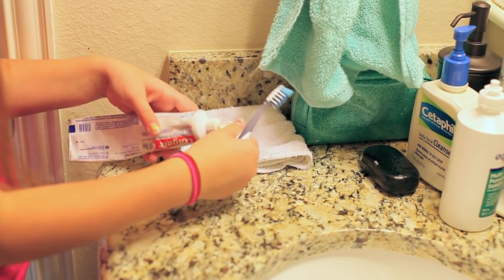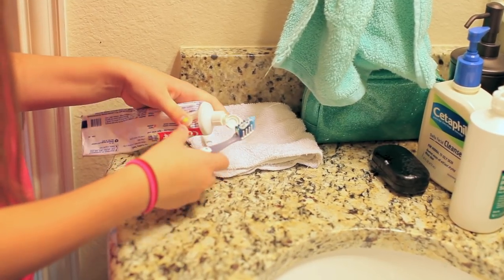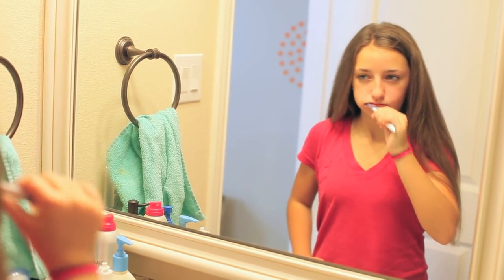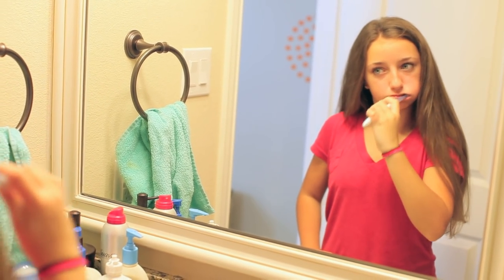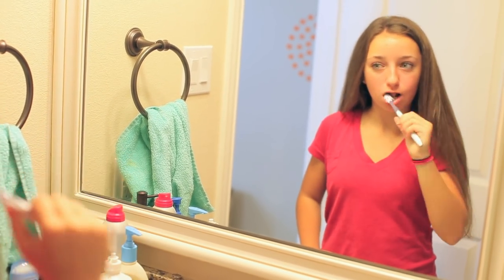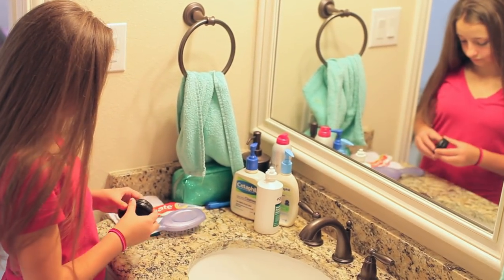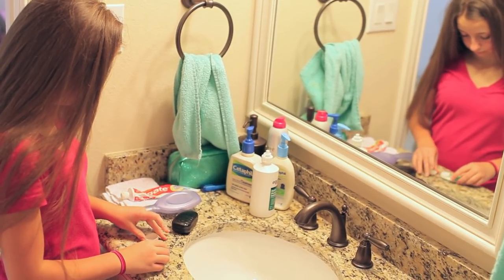To start off my morning, I just take my Colgate toothpaste, put it on my toothbrush, and brush those pearly whites to take the morning breath away. As you will see, I have a tendency to make funny faces in the morning when I brush my teeth — just an old habit, but enjoy!